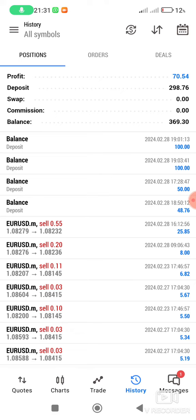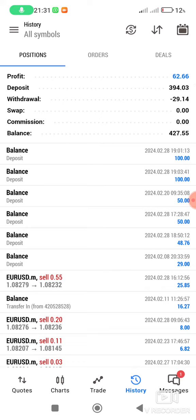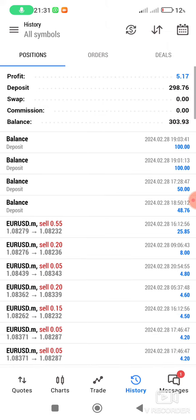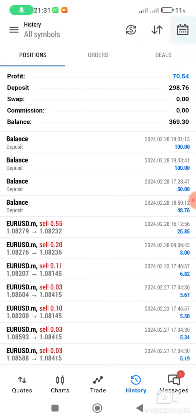You can see $70 made, and the history for last month — $62 made. And there was a drawdown of $29. So I'm making money on this one. This account was only $50.